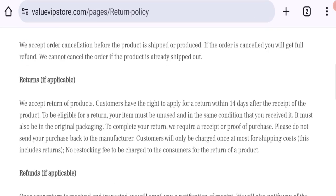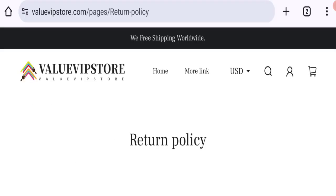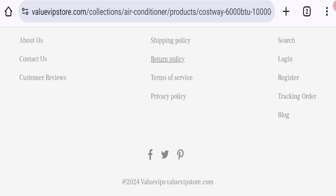They mention: we accept returns of products. Customers have the right to apply for a return within 14 days after receiving the product. If you have any expenses regarding the return refund, you can contact them.